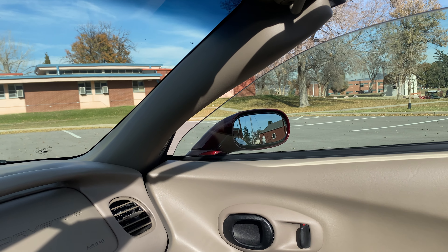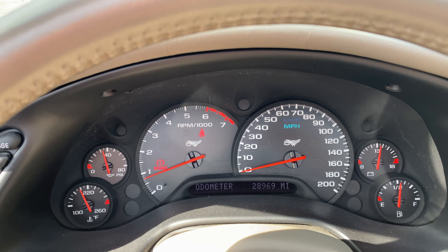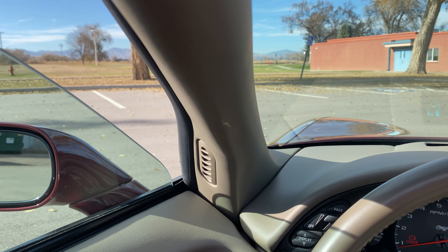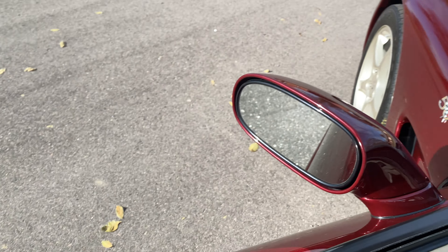That LS1 has an awesome starting sound to it. This has the selective ride — you get the Tour and Sport mode. You can turn your traction control on and off. You've got your AC controls here; AC works really well, blows cold. And you've got your radio.